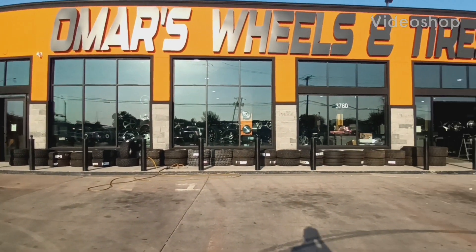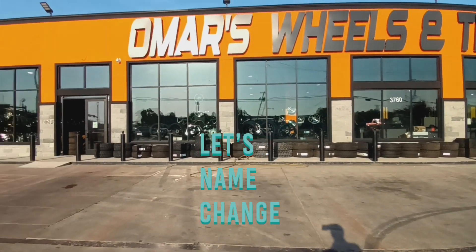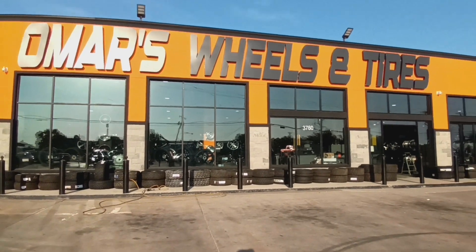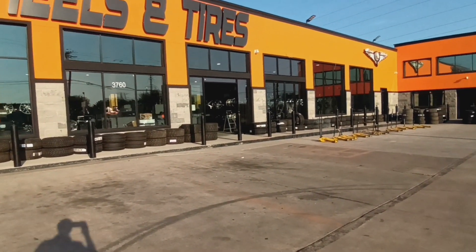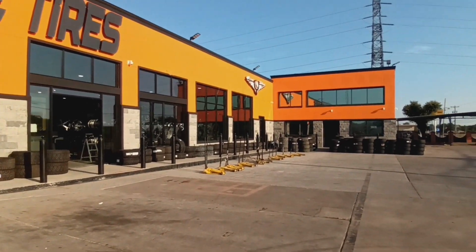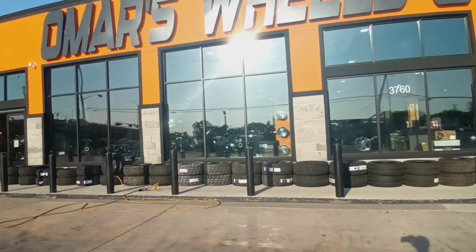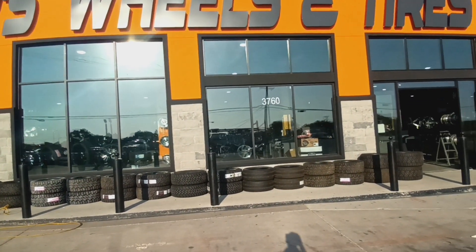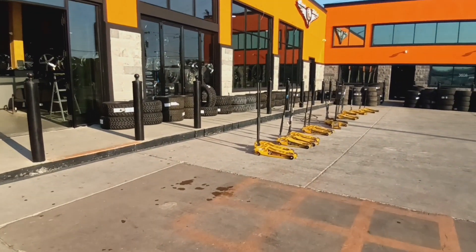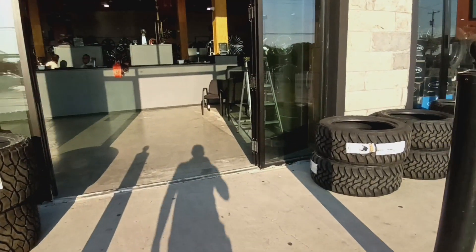What up family, this your boy Donnie, formerly known as Mr. Demeter Joe 300, coming at you with another video. Y'all see where I'm at — I'm at Omar Wheel and Tires. This is the first time I've been in here in over a year since they remodeled. I'm getting something done that I can't reveal yet, but I'm going to go ahead and talk to Mr. Jose, the man who helped me. We're going to do a walk around and look at some of these wheels.